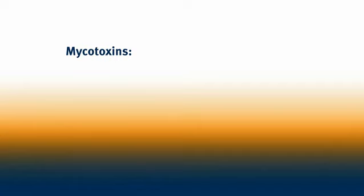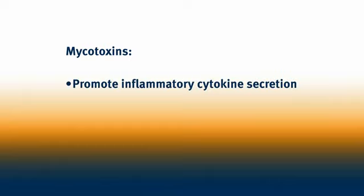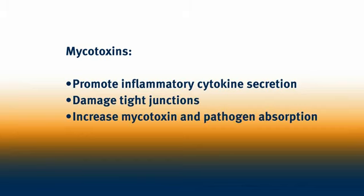Mycotoxins promote inflammatory cytokine secretion, damage tight junctions, and increase mycotoxin and pathogen absorption.